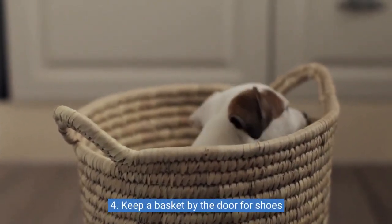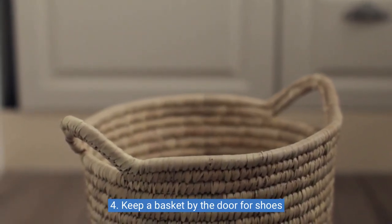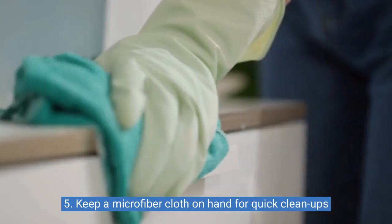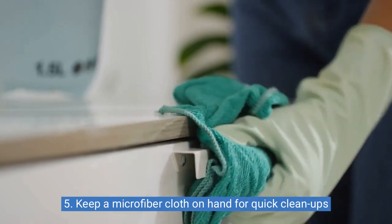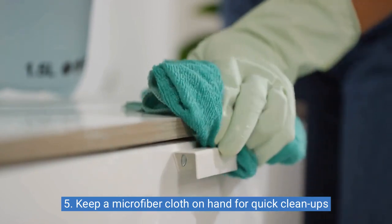Keeping a basket by the door for shoes can help reduce the amount of dirt and debris that is tracked into your home. Five: keep a microfiber cloth on hand for quick cleanups. Microfiber cloths are great for quick cleanups as they can pick up dirt and dust without leaving behind any streaks or lint.